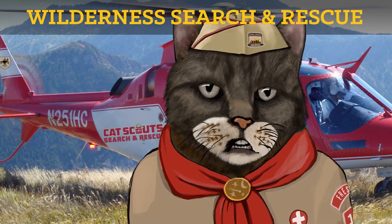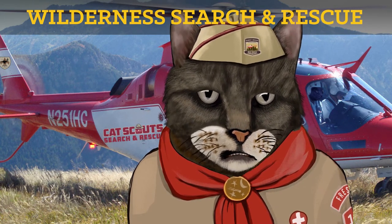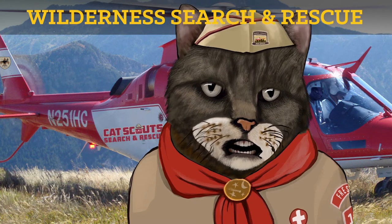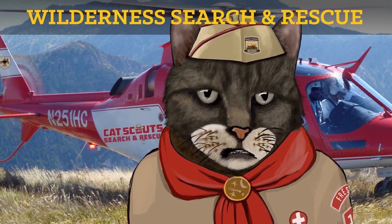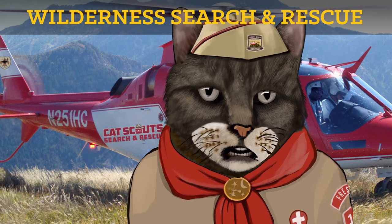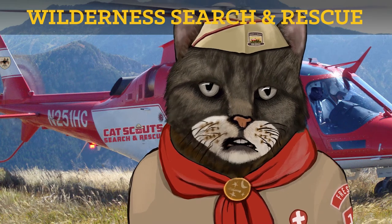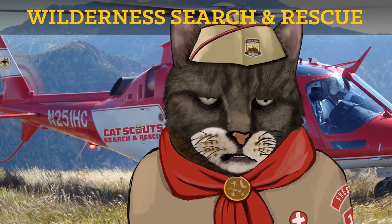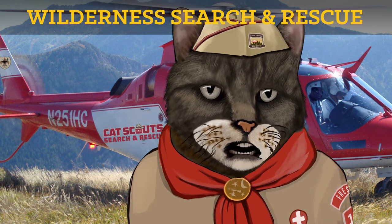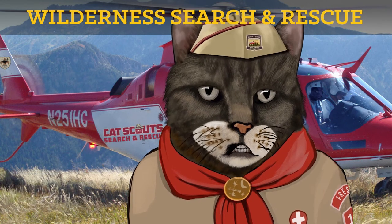Now let's direct our situational awareness to our next topic: Wilderness Search and Rescue. When out in the wilderness, cats can get themselves into a wide variety of predicaments, so you gotta be prepared for just about anything. For example, remember when Troop 22 had their annual retreat at Danger Cove? That's three hours walk from the nearest road. So when one of their tender paws got pulled out to sea by the rip current, there were no lifeguards on duty to save him.